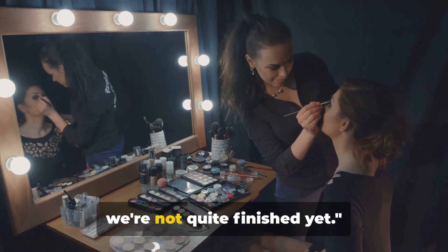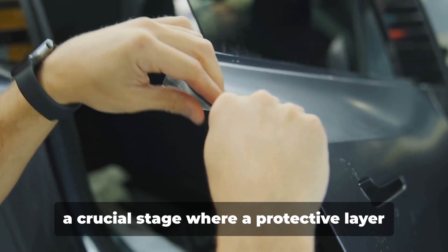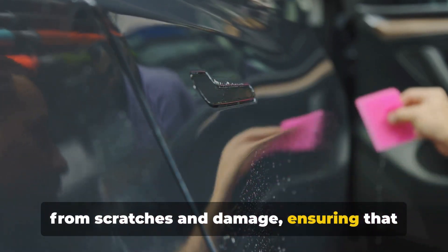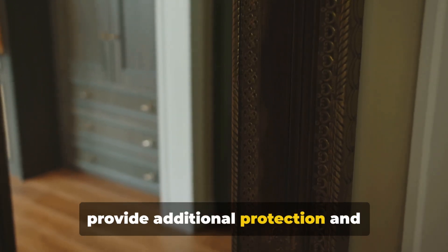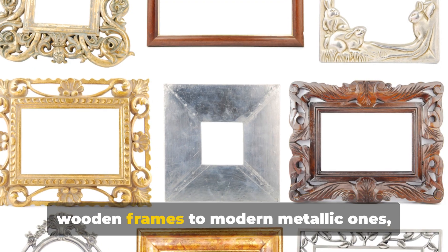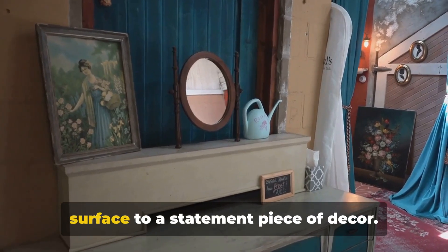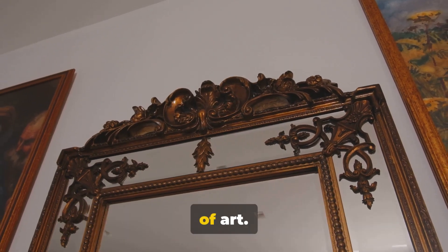Now the glass has become a mirror, but we're not quite finished yet. We venture into the backing process, a crucial stage where a protective layer is applied to the silvered side of the mirror, safeguarding the reflective surface from scratches and damage. Then there are frames — they're not just decorative; they provide additional protection and structural integrity. Frames come in a myriad of styles, materials, and designs, from classic wooden frames to modern metallic ones. The frame you choose can dramatically alter the aesthetic of your mirror, transforming it into a statement piece of decor. We apply the backing, attach the frame, and there you have it — a mirror that's not just functional but also a work of art.